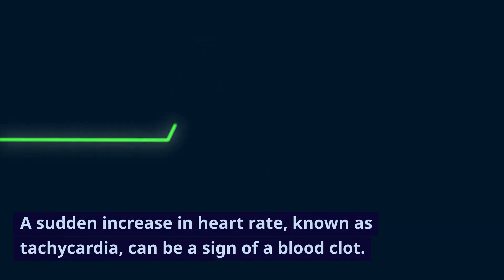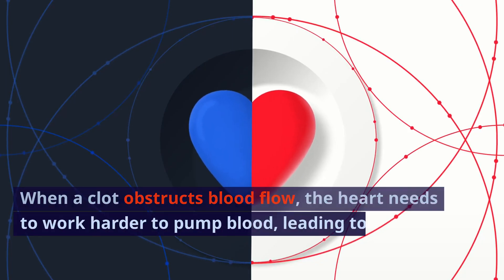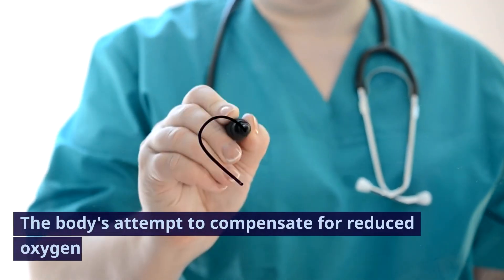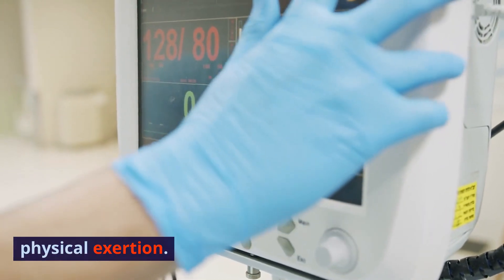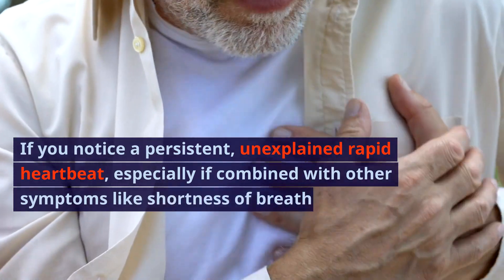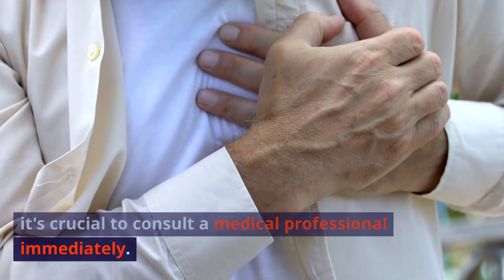Sign 8: Rapid heartbeat. A sudden increase in heart rate, known as tachycardia, can be a sign of a blood clot. When a clot obstructs blood flow, the heart needs to work harder to pump blood, leading to a rapid heartbeat accompanied by palpitations — a feeling of the heart fluttering or pounding. The body's attempt to compensate for reduced oxygen can strain the heart. If you notice a persistent, unexplained rapid heartbeat, especially combined with shortness of breath or chest pain, consult a medical professional immediately.